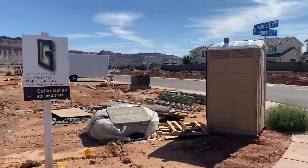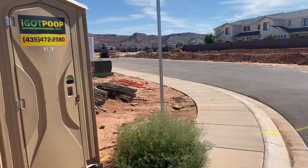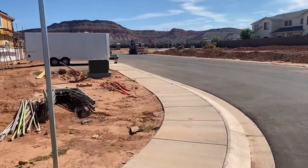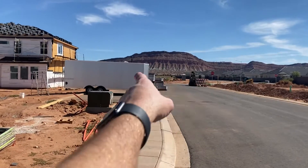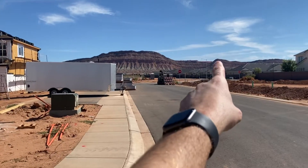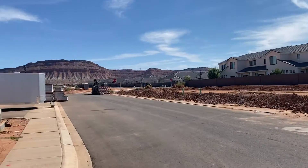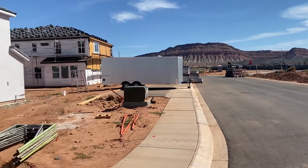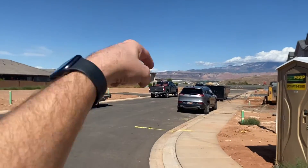All right, guys, here we are — Mustang Valley. Just to give you a little reference: Washington Fields Road is right there, Gary and Marge live right there, we live just over there, and Lynn's is just down the street that way.